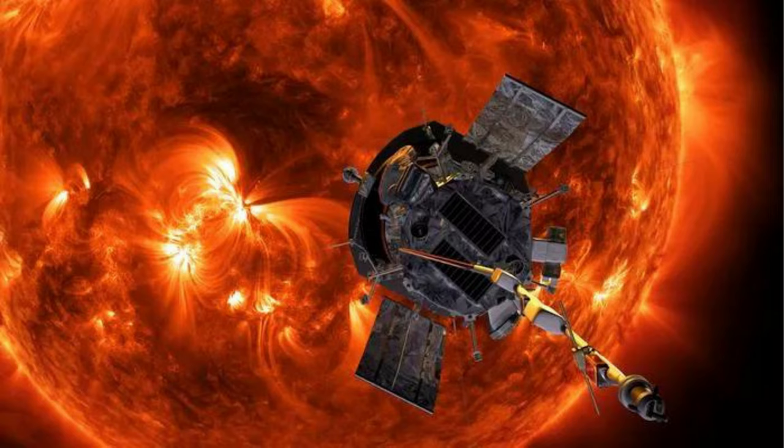To confirm their results, the researchers will continue to study data from the solar probe as it spirals ever closer to the sun, reaching a final destination of 4 million miles (6.4 million kilometers) above its surface, where its instruments are expected to fry under the intense heat of the sun.